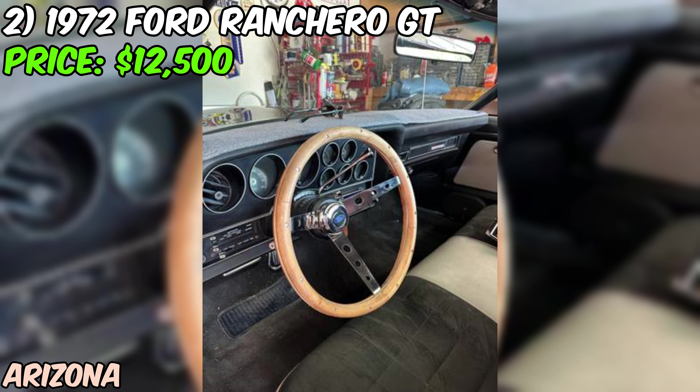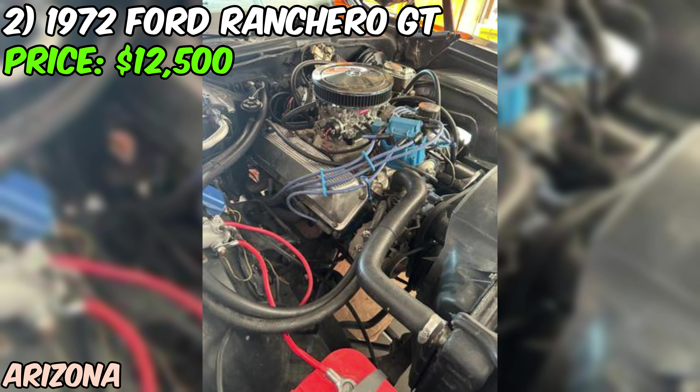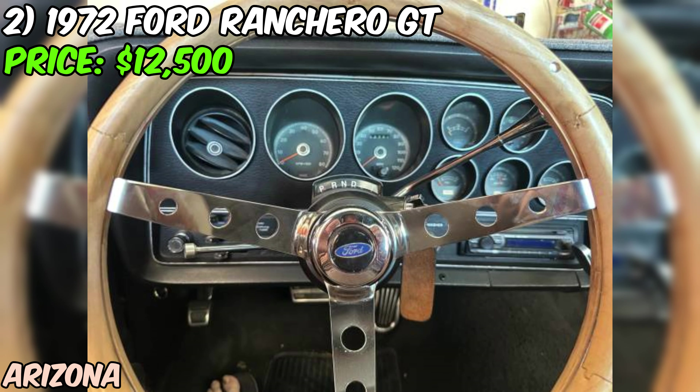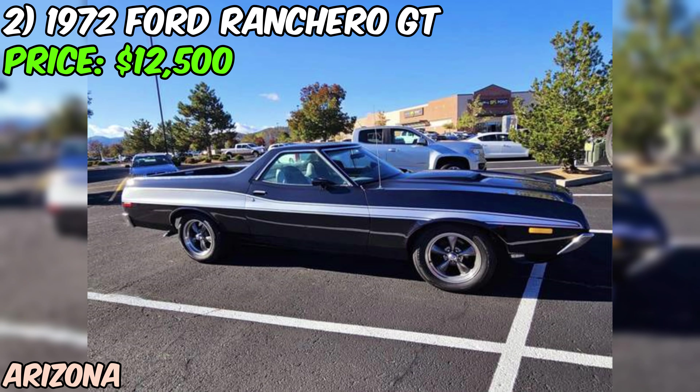The blue paint job is stunning, and with only 65,000 miles on the odometer, this car has plenty of life left in it. Under the hood, you'll find a powerful 351 Cleveland engine paired with a C4 automatic transmission — plenty of power and a smooth driving experience. The seller mentions that a lot of new parts have been added, which is always a good sign.